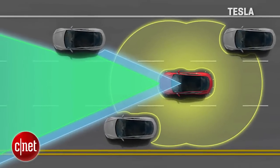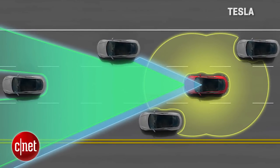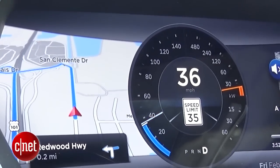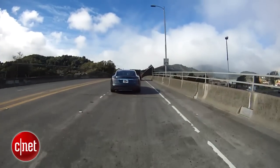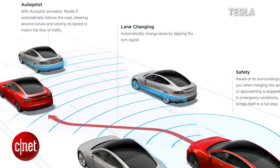That means adaptive cruise that maintains speed and distance to other cars, along with the ability to come all the way to a full stop and resume. To be honest, nothing other cars didn't have a couple years ago. Ditto this car's new ability to read speed limit signs and alert you to the correct speed. Highway lane changing is interesting — you can do it by just signaling. Our car currently just does the acceleration part for you, but automatic lane change steering is coming as well.